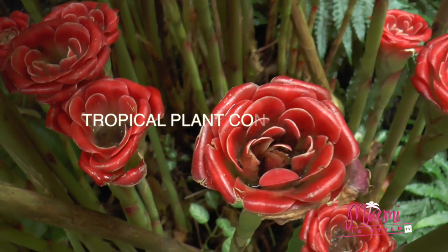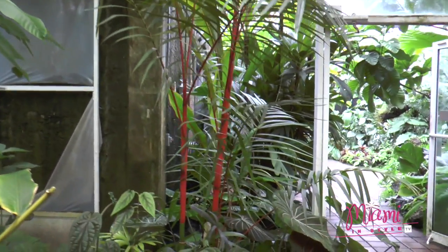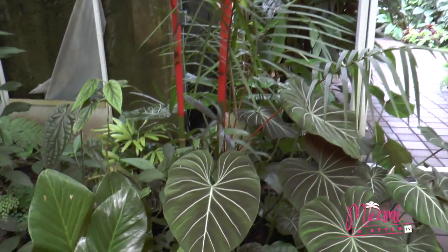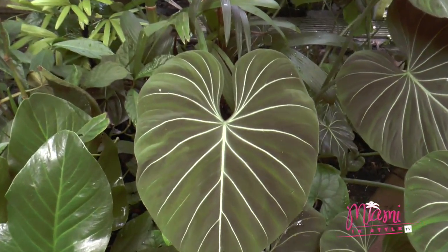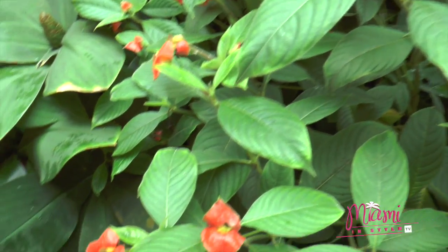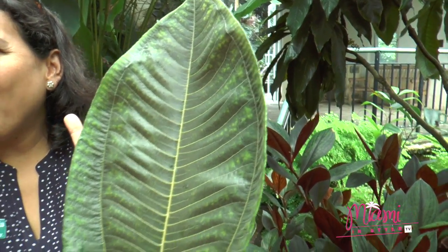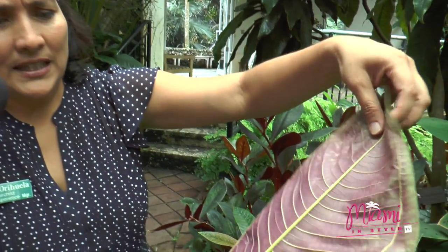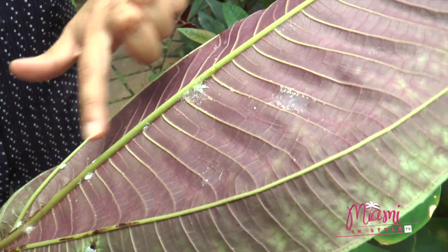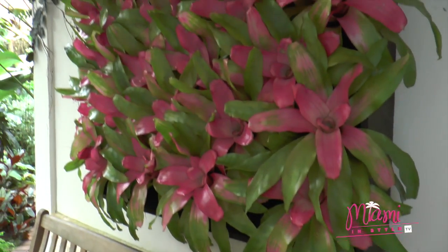Here we are in our tropical plant conservatory and rare plant house. This is where we protect our truly tropical plants from Miami's winter when temperatures reach 40 degrees or so. These are beautiful specimens from all over the world. You can compare the size of this leaf on my palm — it belongs to the Melastomataceae family, from the tropics. One characteristic you can see is the nervature system, with three main nervatures running along the leaf.